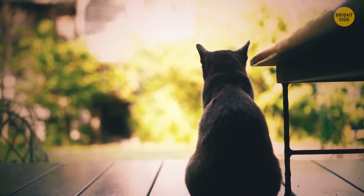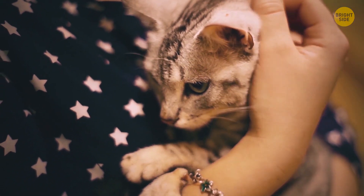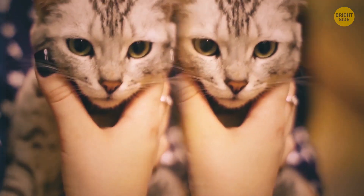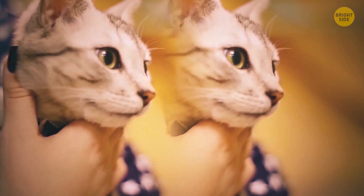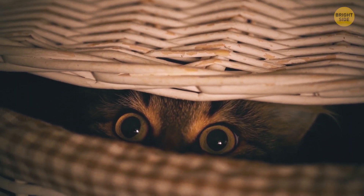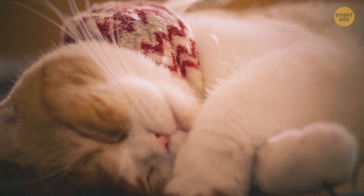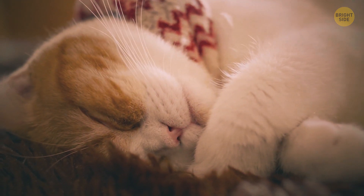Just like humans, cats have moments when they want to have some alone time and hide from the rest of the world. Ever seen your kitty snuggling up in your clothes or somewhere else and getting nervous when you touch it? Don't waste your time trying to cheer it up. Better give your pet some peace and quiet — it'll feel happy and playful again in no time.